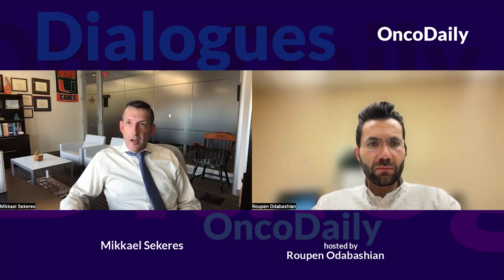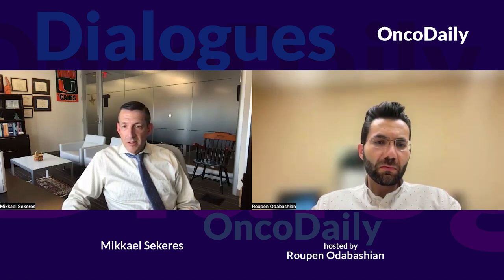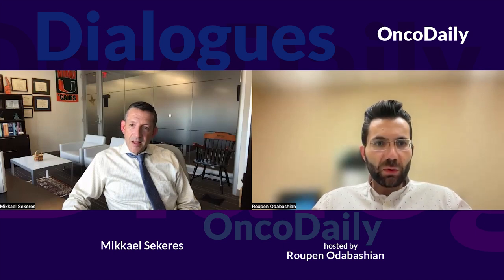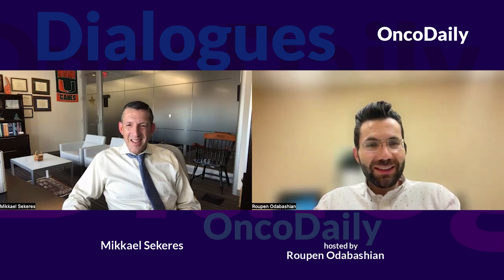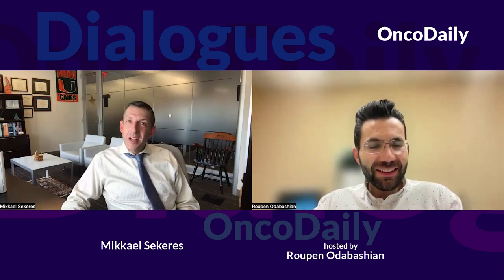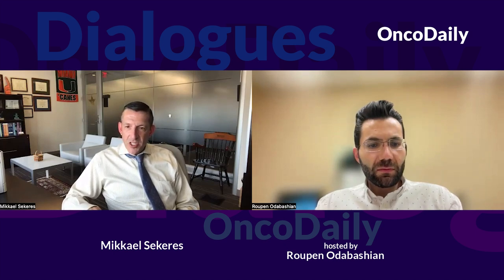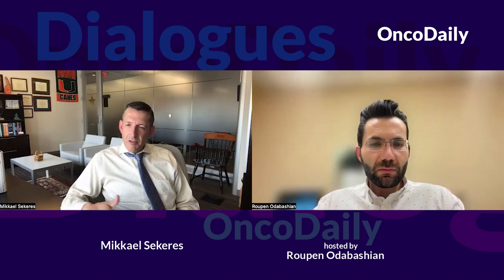I have worked with fellows who chose to actually join the FDA coming right out of fellowship. It's a very rewarding job to be part of a team vetting drugs and determining whether they should be made available to cancer patients who desperately need new drugs. The FDA supports staff continuing to see patients in clinic — members of FDA not only vet drugs but also maintain a clinic at an area hospital, so they can practically see how the fruits of their labor play out.